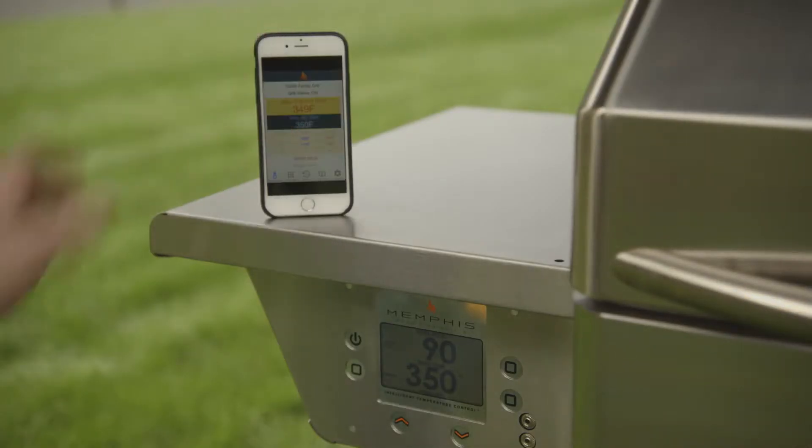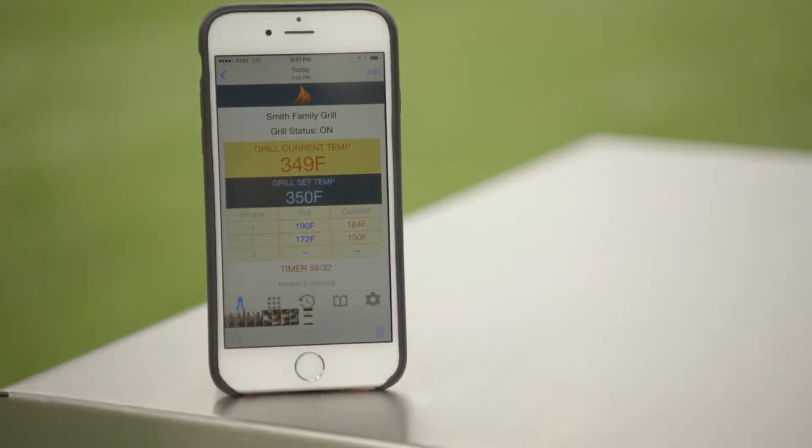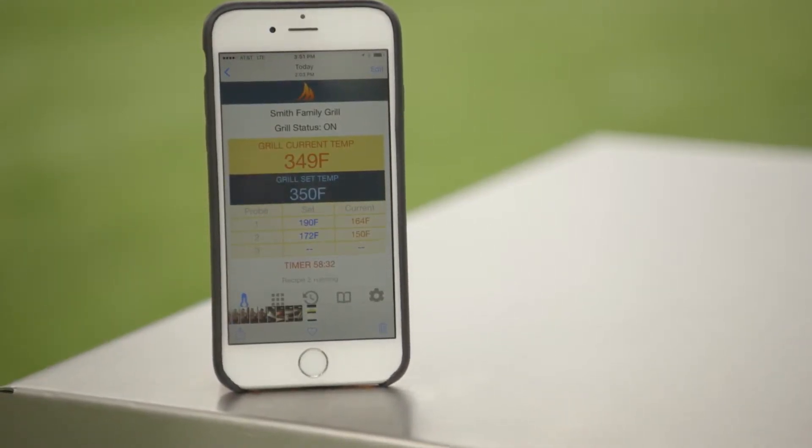The built-in Wi-Fi capability and our free Memphis app allow you to adjust temperatures and monitor your food from your house, car, or even at work.